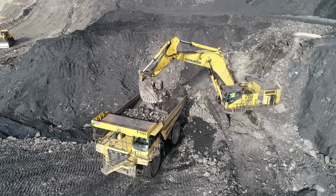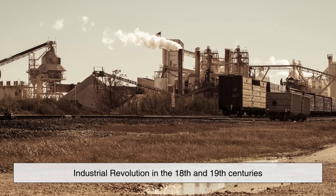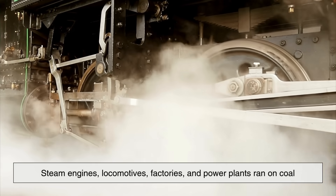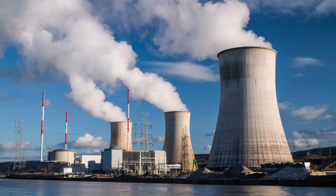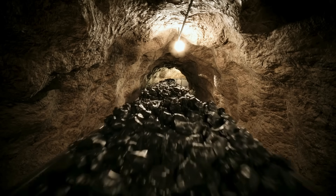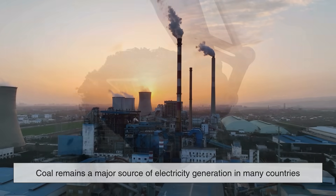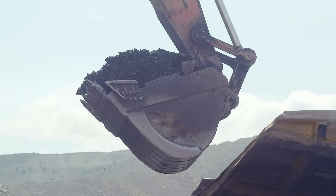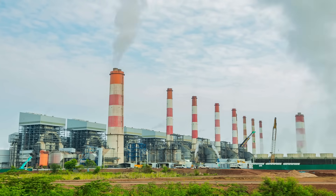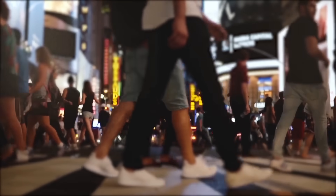Coal has played a monumental role in shaping the modern world. Its widespread use began to rise during the Industrial Revolution in the 18th and 19th centuries. Steam engines, locomotives, factories, and power plants ran on coal, fueling rapid industrialization and urbanization. Even today, coal remains a major source of electricity generation in many countries, although its use has declined in recent decades due to environmental concerns and the rise of renewable energy sources.